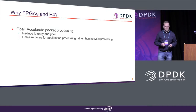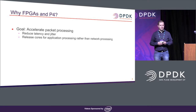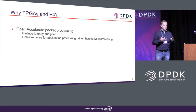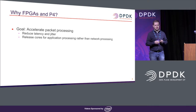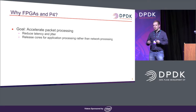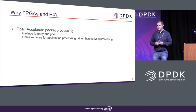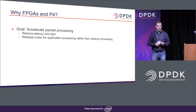So why FPGAs and P4? The goal is to offload or accelerate packet processing. Key components of that are reducing latency and jitter, which is a very good fit for FPGAs because they are deterministic in their processing — very much like hardware, even though programmable — and to release cores for application workloads so that cores are not eaten up by implementing access control lists or pushing packets back and forth.